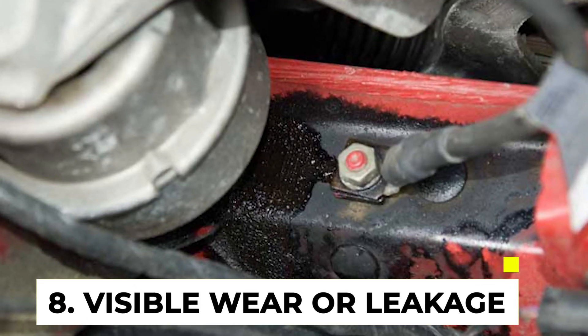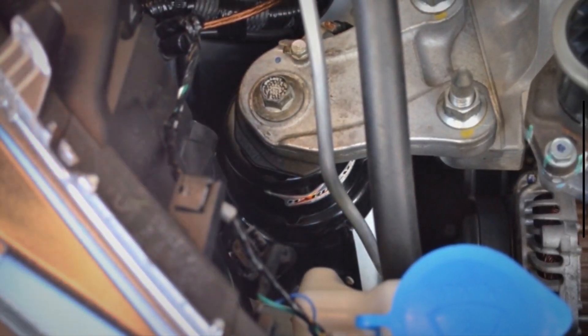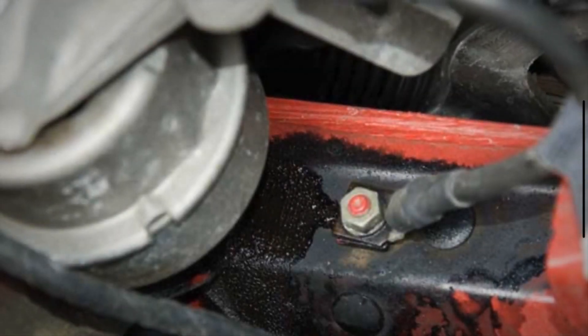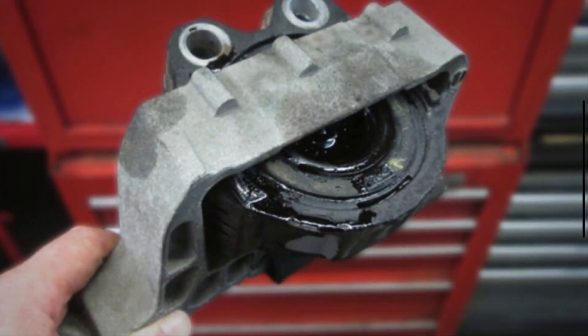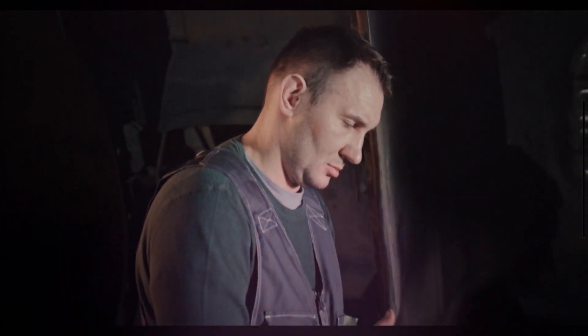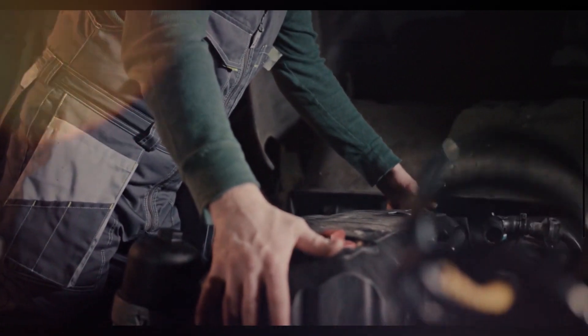Symptom 8: Visible Wear or Leakage. In addition to visual damage such as cracks or tears, engine mounts may also exhibit signs of fluid leakage, particularly in hydraulic engine mount designs. Leakage can occur due to seal degradation or ruptures in the mount's hydraulic fluid reservoir. These symptoms highlight the diverse ways in which bad engine mounts can affect vehicle performance, comfort, and reliability.